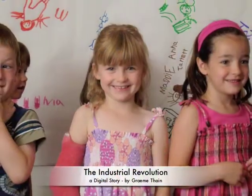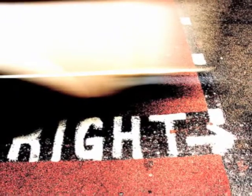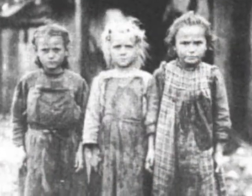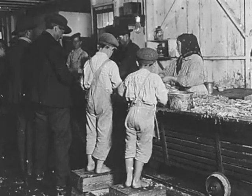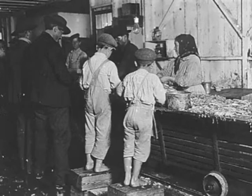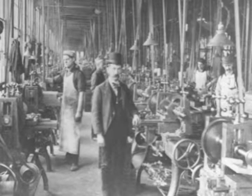Can you imagine a time when children weren't able to go to school, they weren't able to grow up playing with their friends, and there weren't any laws protecting their rights? Instead, children were forced to work at very young ages, for very little pay and in some of the most deplorable conditions imaginable. These types of conditions occurred not only for children, but for much of the British population during the Industrial Revolution.